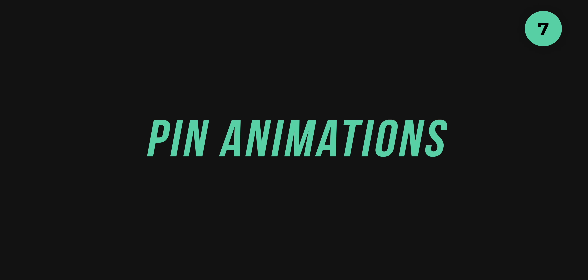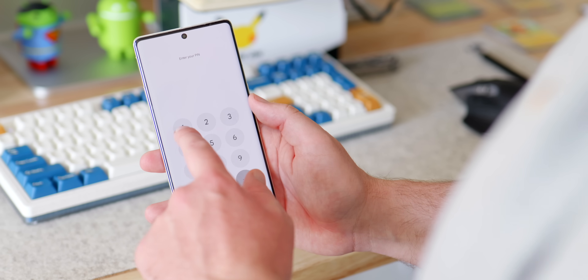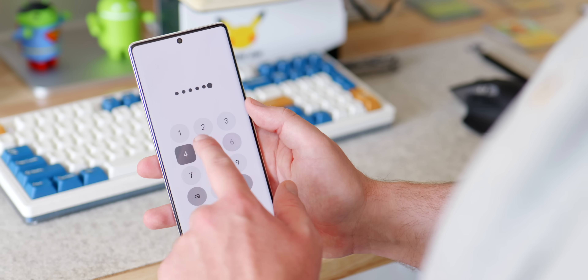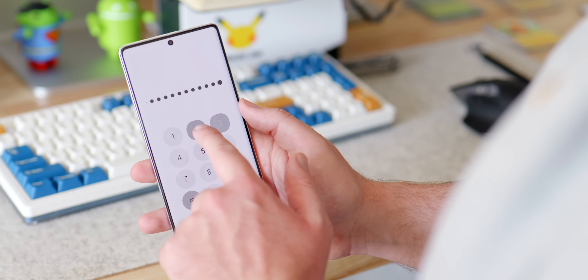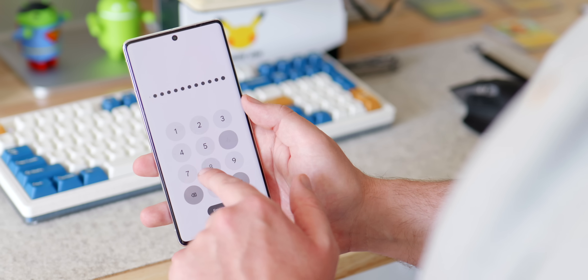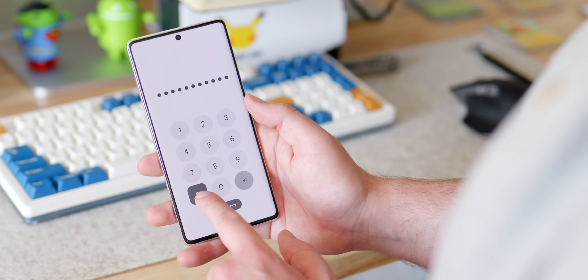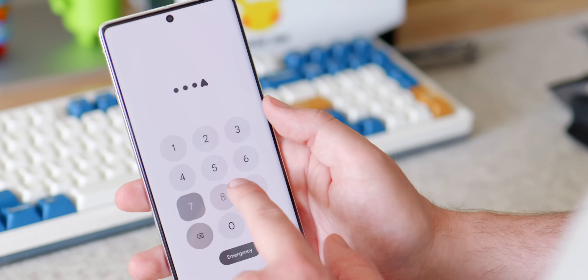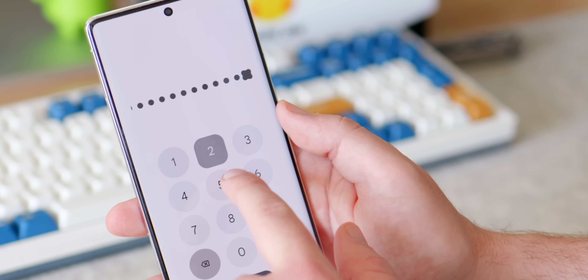You can now skip the PIN entry confirmation on the lock screen — lovely — but you might notice this screen is also a little different with an extra tweak. When each key press is registered, it's obscured. Previously in Android 13 and lower, this was just dots and circles. Now in Android 14, those dots are replaced by little Material You icons, another cohesive change that ties things together, and visually it's a striking new look on the PIN entry screen.